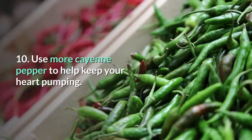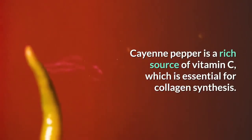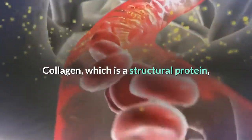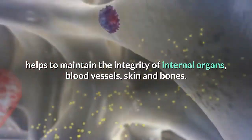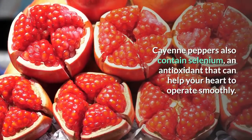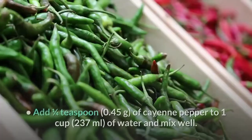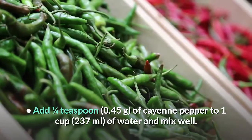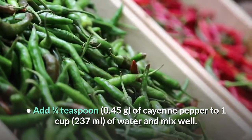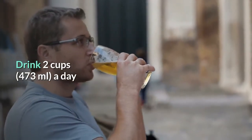11. Use more cayenne pepper to help keep your heart pumping. Cayenne pepper is a rich source of vitamin C, which is essential for collagen synthesis. Collagen, which is a structural protein, helps to maintain the integrity of internal organs, blood vessels, skin, and bones. Cayenne peppers also contain selenium, an antioxidant that can help your heart to operate smoothly. Add one quarter teaspoon of cayenne pepper to one cup of water, mix well, and drink 2 cups (473 milliliters) a day.